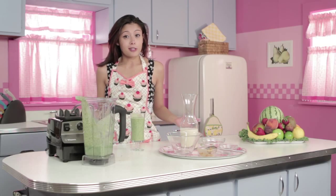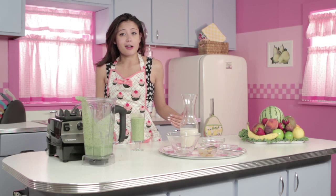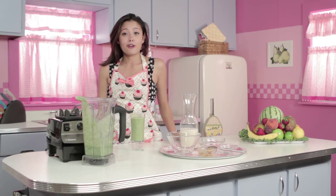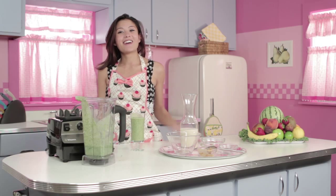Now let us know what you think about the smoothie, and leave a comment on the page, and also check out all the recipes on the website — they're fun and easy to make. That's all for now, toodaloo.